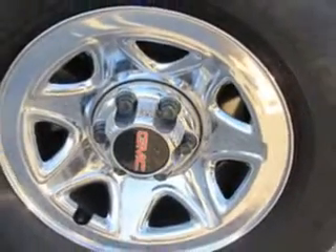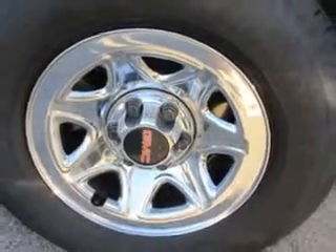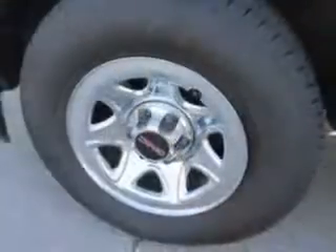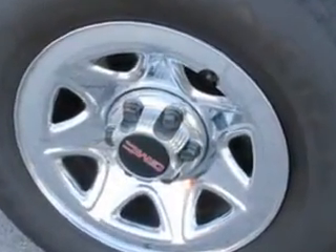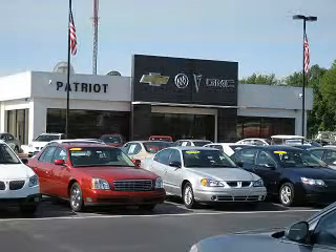Get where you need to go, enjoy the drive, and have peace of mind in this 2014 GMC Sierra 1500. See us at Patriot Chevy Buick GMC today.